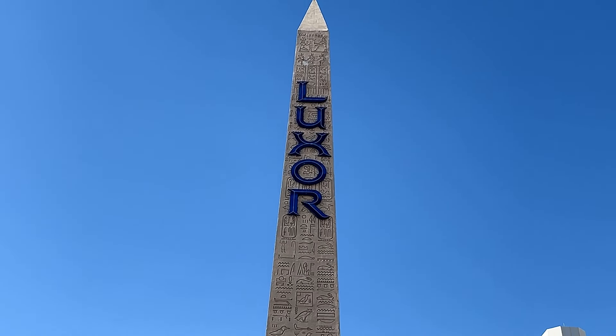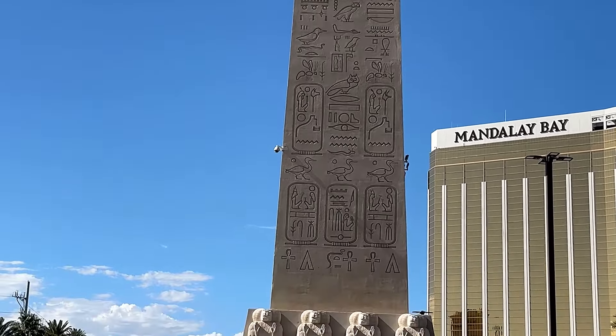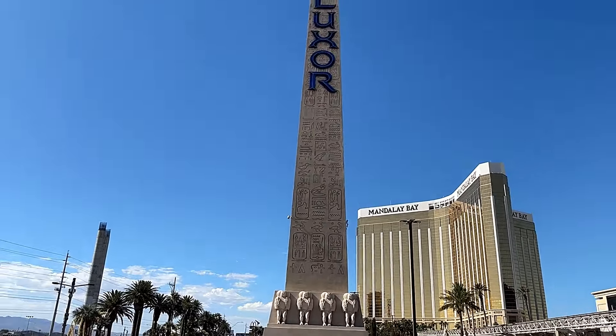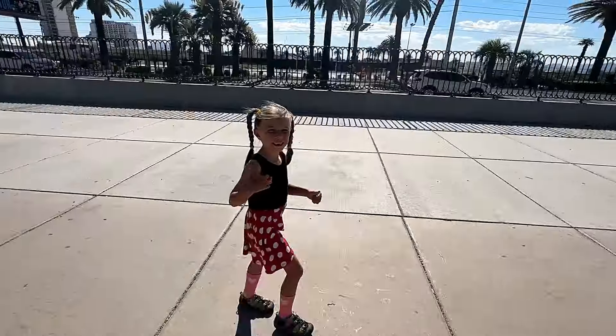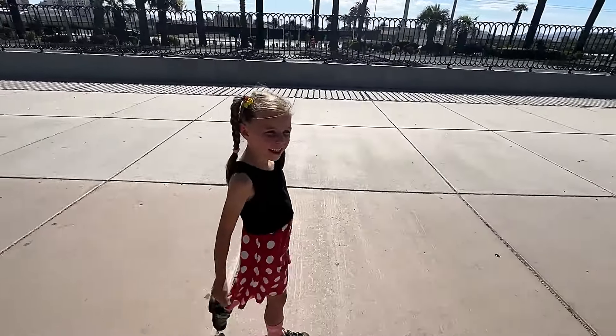This is the Luxor Hotel and Casino located at the southern end of the Las Vegas Strip. It looks absolutely stunning! Look at that pyramid! We are going to Egypt!